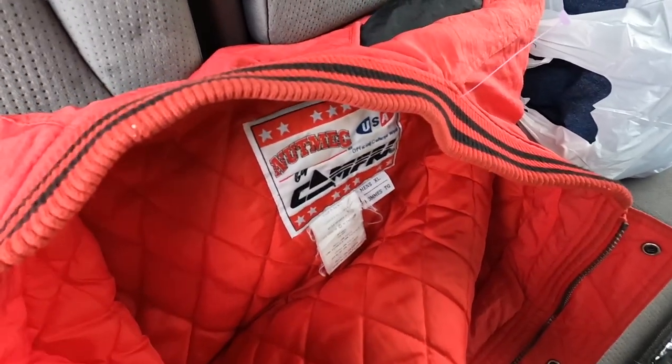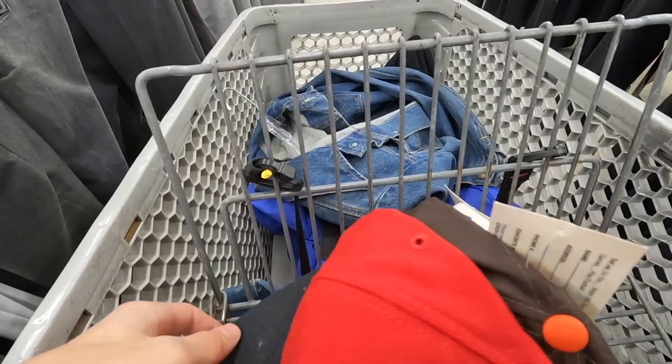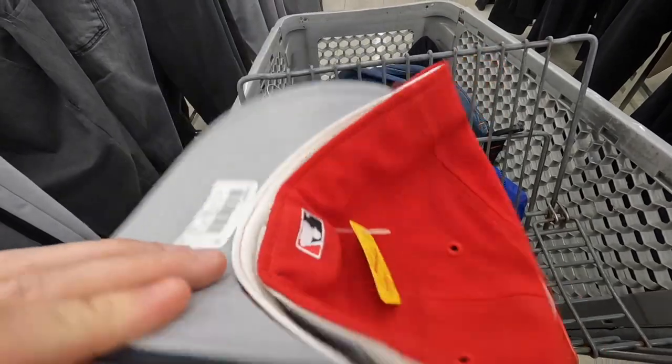It's on a Nutmeg Mills tag — this is awesome. Really like this thing. Size XL, we'll take it for seven bucks. You guys are having some good luck today. Got a vintage Cincinnati Reds New Era cap — it's actually made in USA, so this is an older one.